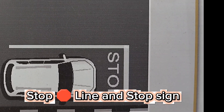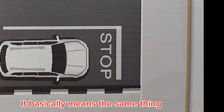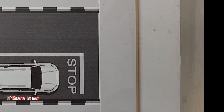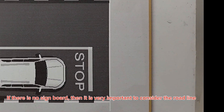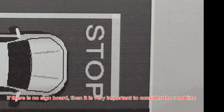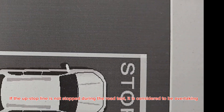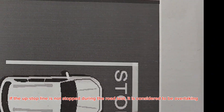Stop line and stop sign basically mean the same thing. If there is no sign board, it is very important to consider the road line. If the stop line is not stopped during the road test, it is considered to be an overtaking violation.